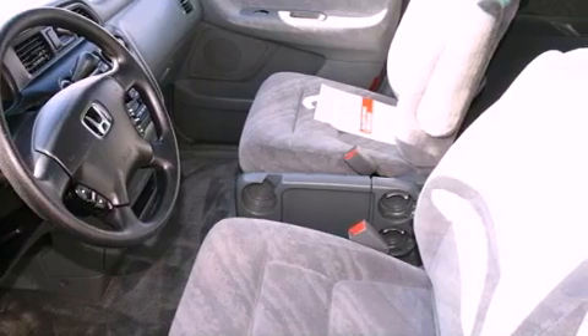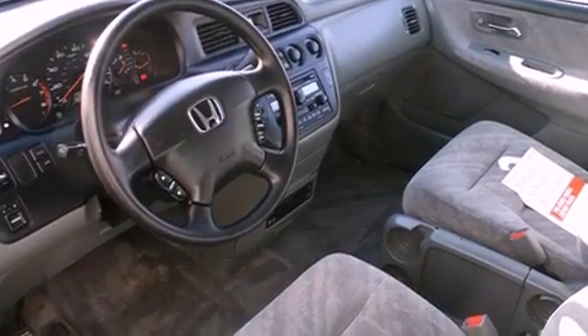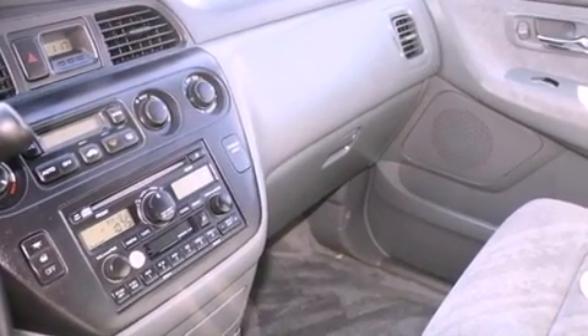Features include a power driver's seat, air conditioning with automatic climate control, cruise control, a CD player, a passenger side vanity mirror, and a security system.